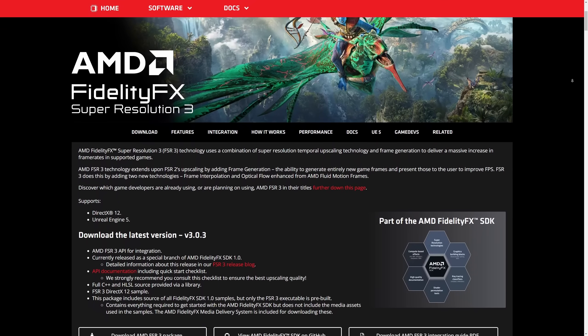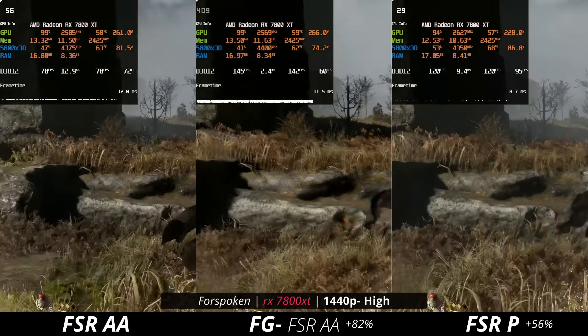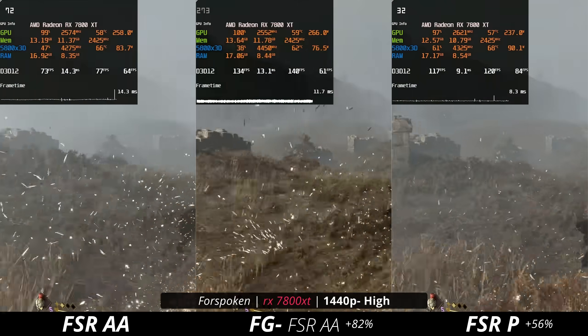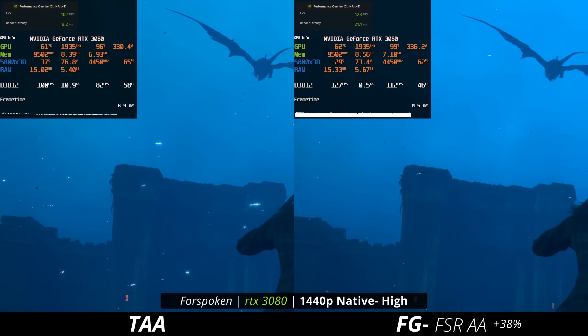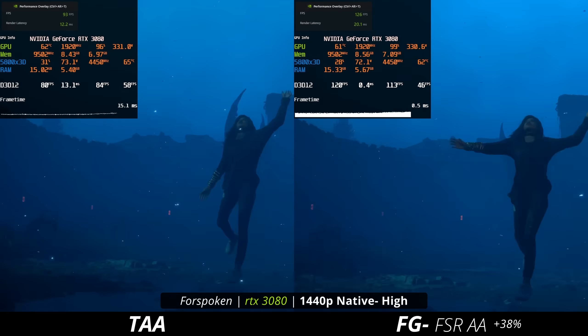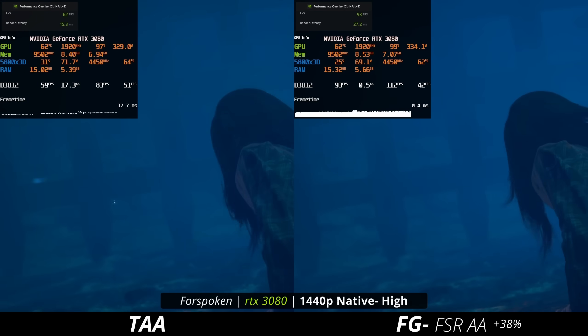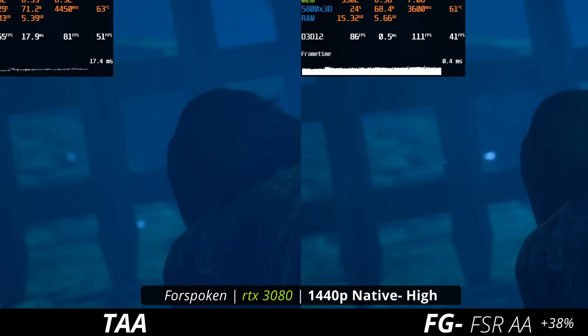FSR 3.0 — you'd think it wouldn't be as good, but AMD also nailed it from the jump. FSR 3.0 always looked very good. And then AMD brought something else to the table that Nvidia just did not: the wide compatibility that FSR 3.0 offers with different brands of GPUs. You can use it on an AMD GPU, an Nvidia GPU, an Intel GPU — whatever you use on your system, you can use FSR 3.